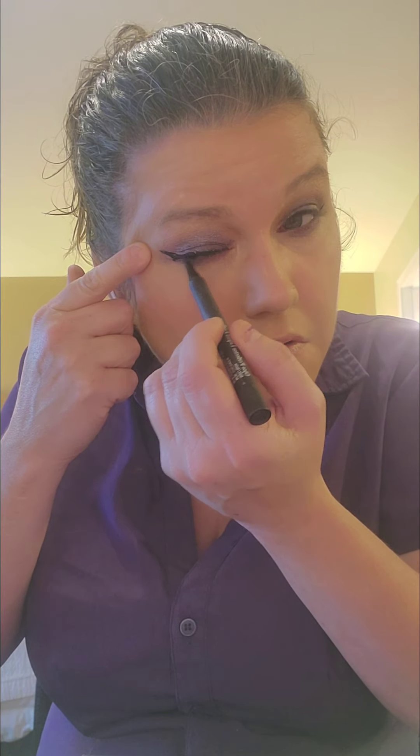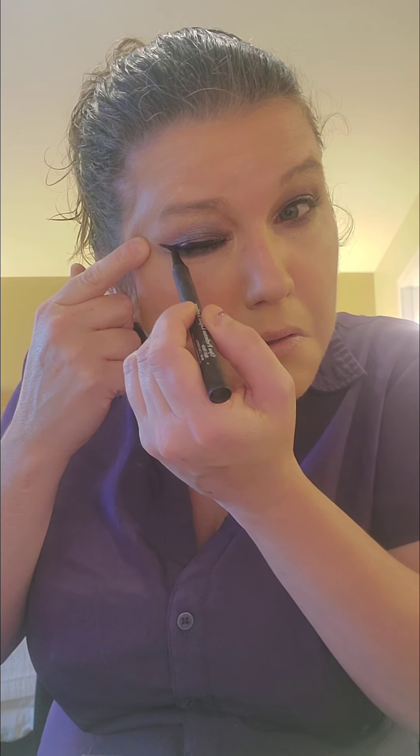I totally messed that up. It goes on so well — I like this. It's very pigmented and touchy. When I have to close my eyes to apply it — I'm going to have to practice using that.